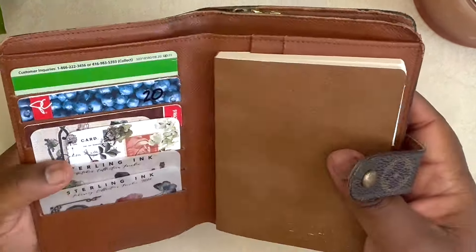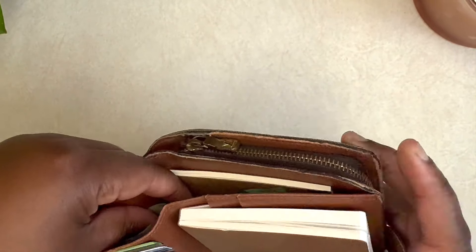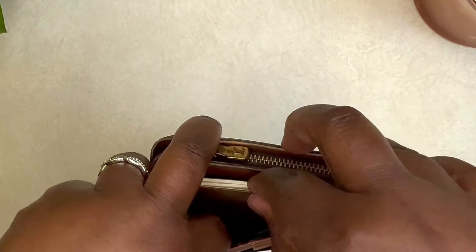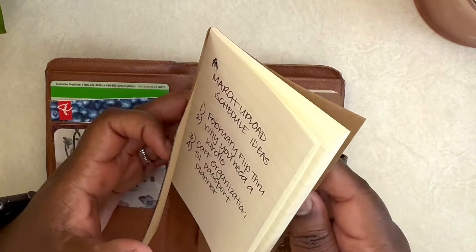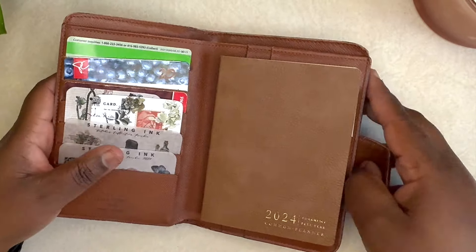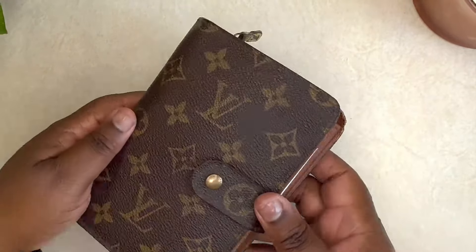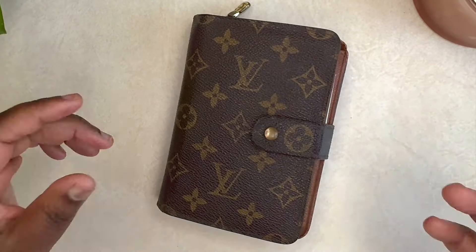What I also love — because I'm old school — is that there is a slot here to carry cash. I'm Canadian, so we have Canadian dollars here. I also have an additional scratch pad, my Planning Calm notebook, that I just keep in here. No matter where I'm going or what I'm doing, I just pop this in my purse or carry it with me and I'm good to go.